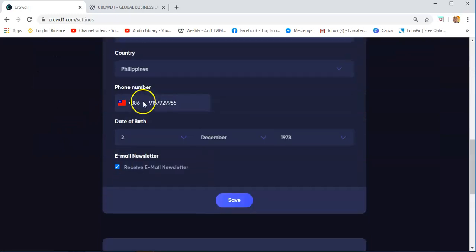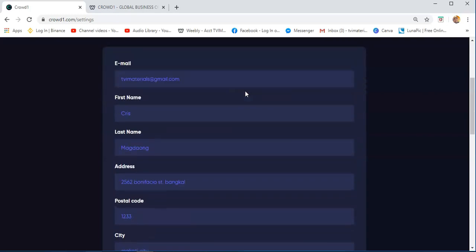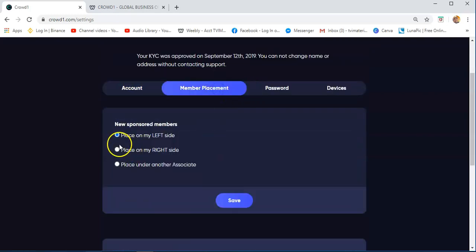You will see all your information here. If you want to change this, you just need to go to settings and then member placement. Member placement is an option — like this one — if you are sharing your referral link. Once they sign up, they will be automatically put on the left side.